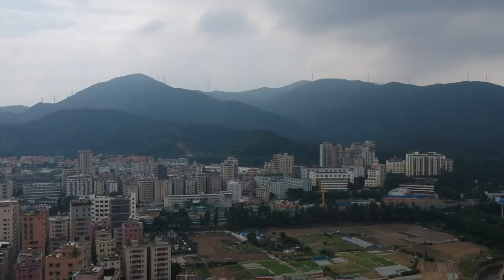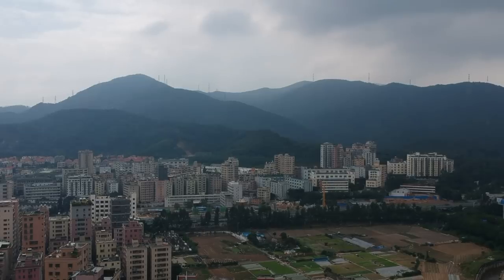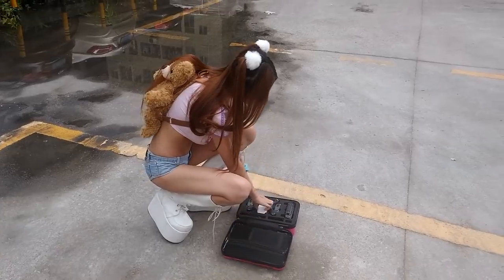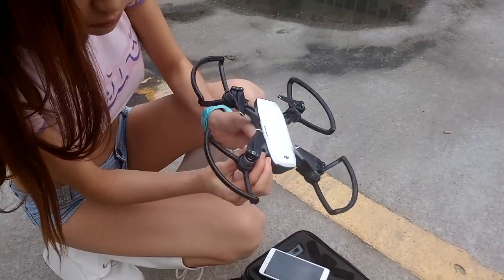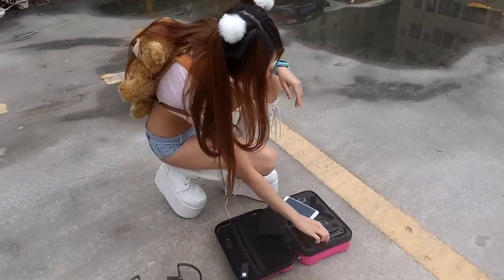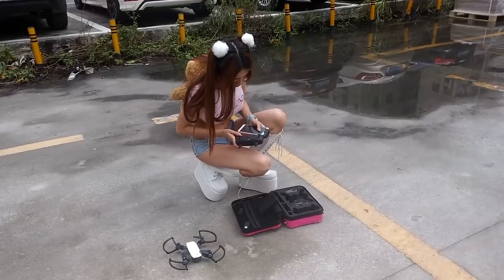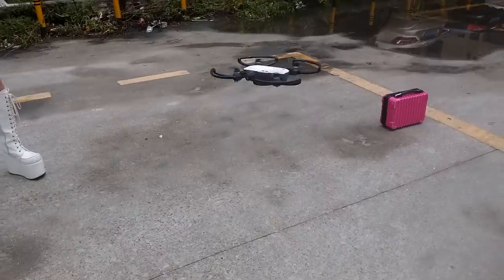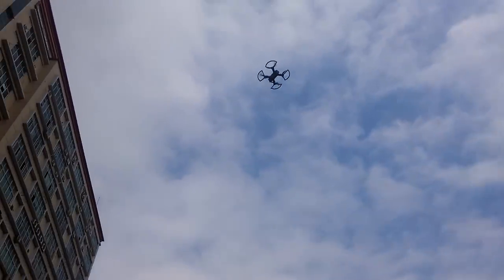I don't do as much drone flying anymore, but my DJI Spark never let me down for the shots I needed. The only reason I don't do more drone stuff is setup time — taking it out, getting everything synced, then it demands you download updates. You can be stuck standing there on the street for 10 minutes before you even take off. I'll do more drone photography when I can just take it out and fly it without all the nonsense, just for 10 seconds of B-roll.